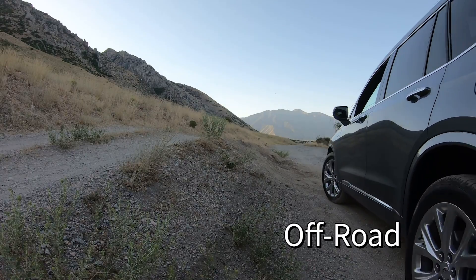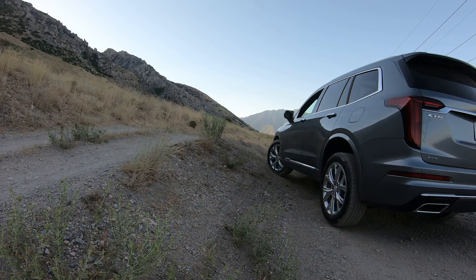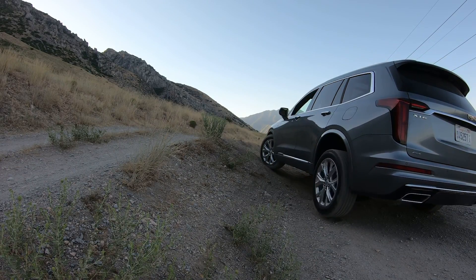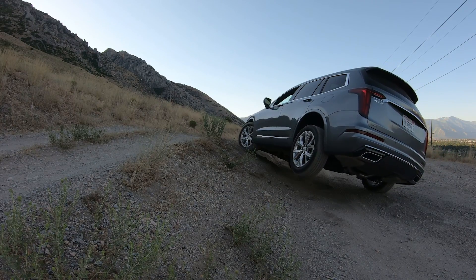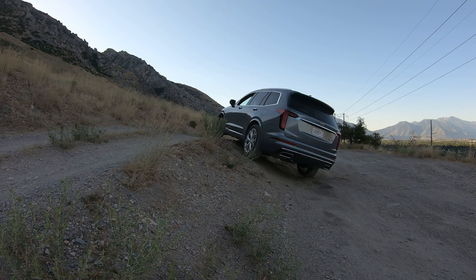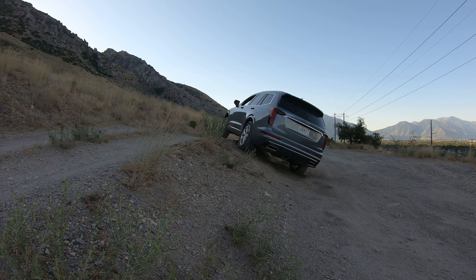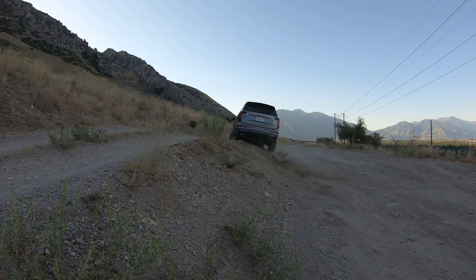Off-road mode reduces the throttle sensitivity, so it gives you better control. That means you're not going to hit a little bump and accelerate really fast, or let off more than you want to — it takes a lot more movement of the throttle pedal. This is similar to other vehicles, and as you can see it climbs pretty well. There seems to be a little bit less wheel spin in this mode than in the others.